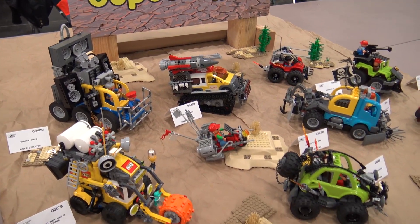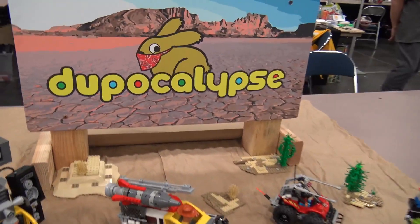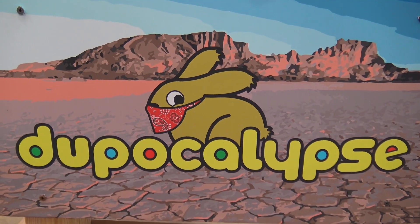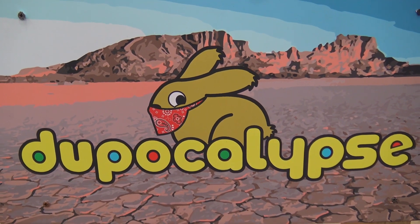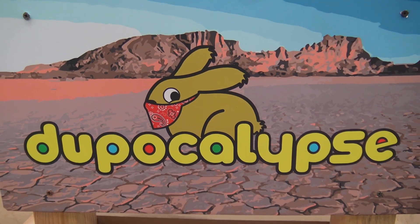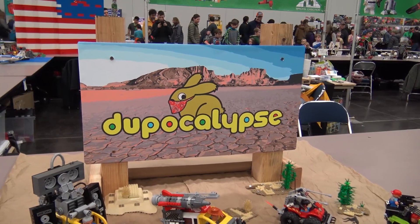I threw it on top of an image from some desert that I sort of vectorized, and then we printed it and mounted it. We weren't sure what we were going to put it on, and on one of our other backdrops we'd normally hide the 2x4s it's mounted to, but for Dupocalypse we said let's embrace the 2x4s and just make this look like a signpost.